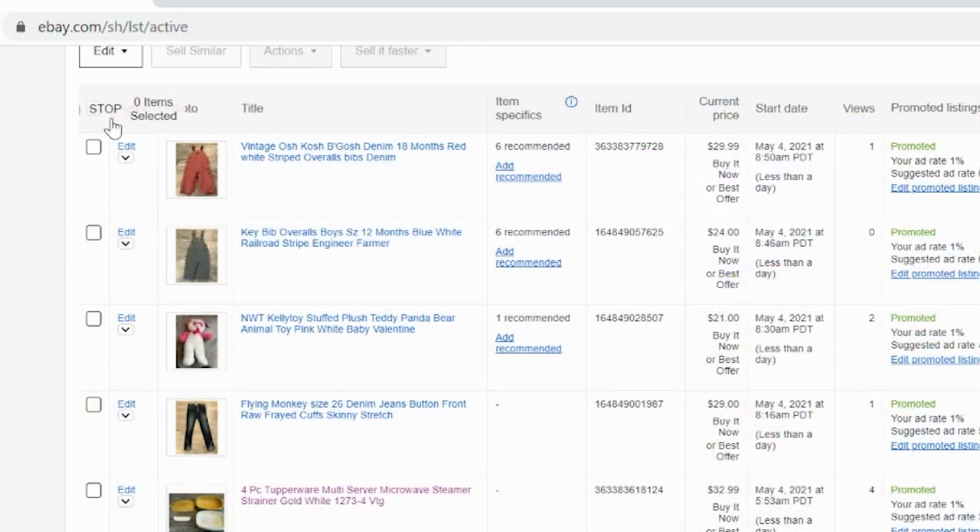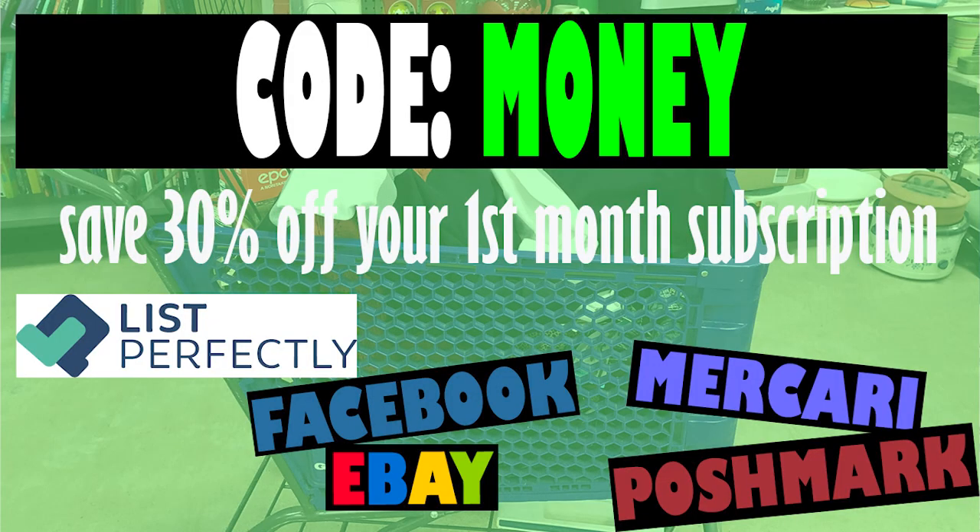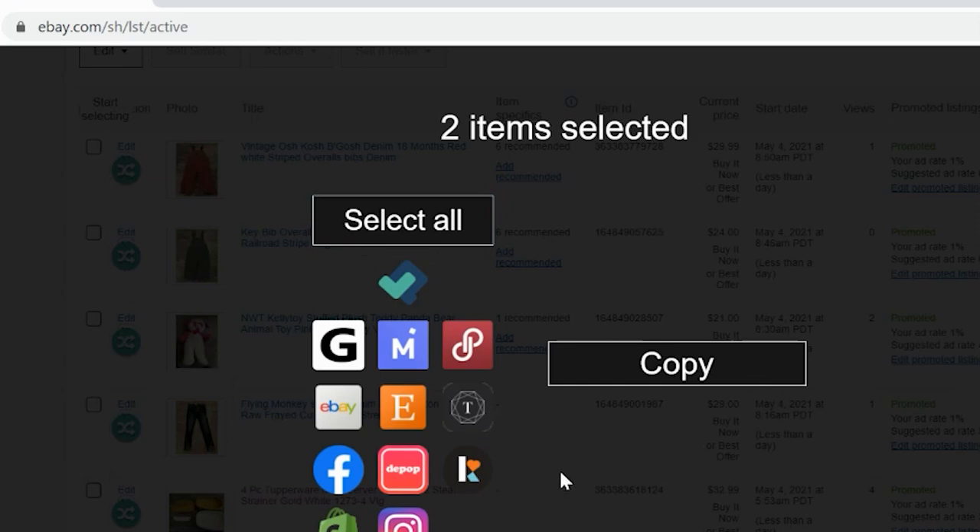I use a cross-posting tool called List Perfectly, where I upload everything to eBay first and then use that tool to quickly post the items to Mercari, Poshmark, and Facebook. If you're new to List Perfectly and would like to give it a try, use my code MONEY — M-O-N-E-Y — to save 30% off your first month's subscription. I'll have that link in the description below. You can cancel anytime, but I think if you give it a try, you're going to love it.